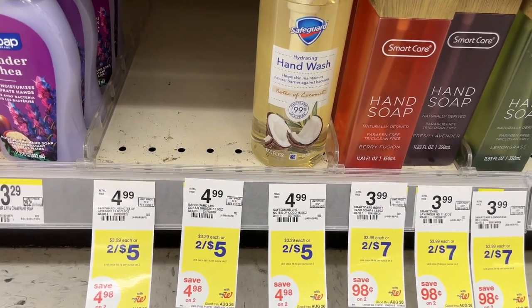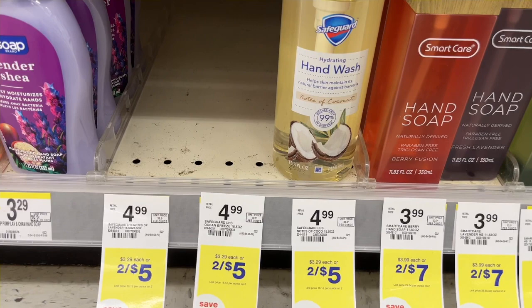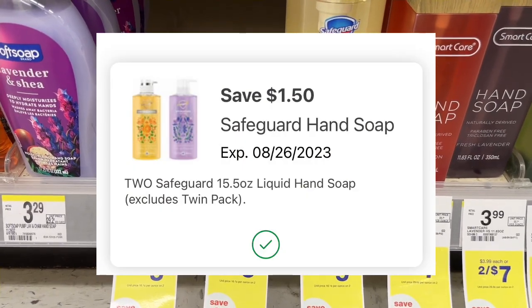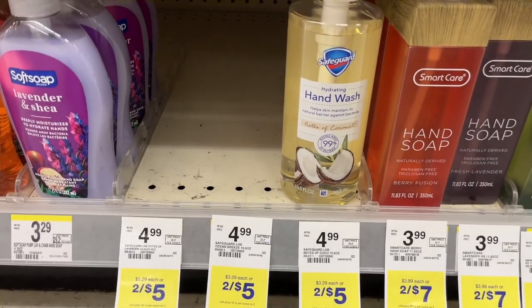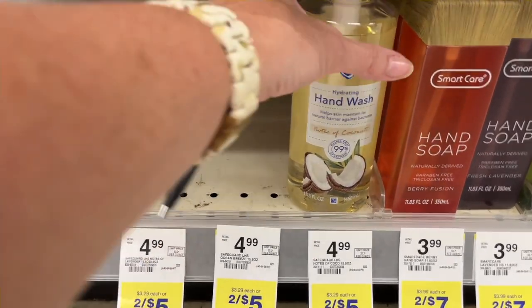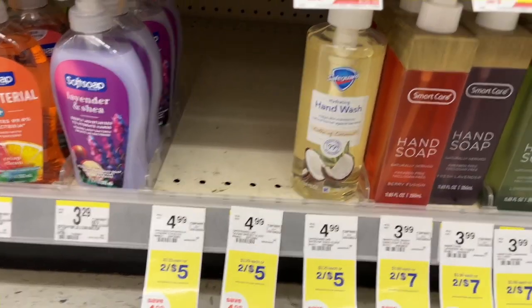We have a deal on Safeguard hand soap — it is 2 for $5, and there is a $1.50 digital attaching to that. So you'll pay $3.50, but then you'll get back $2 in register rewards, making them $1.50 for two. My store only has one, so I won't be able to do this deal, but it's a great deal if you can take advantage of it.